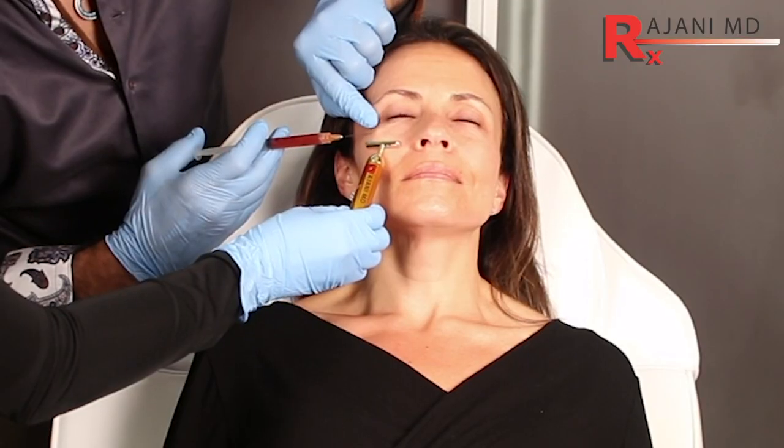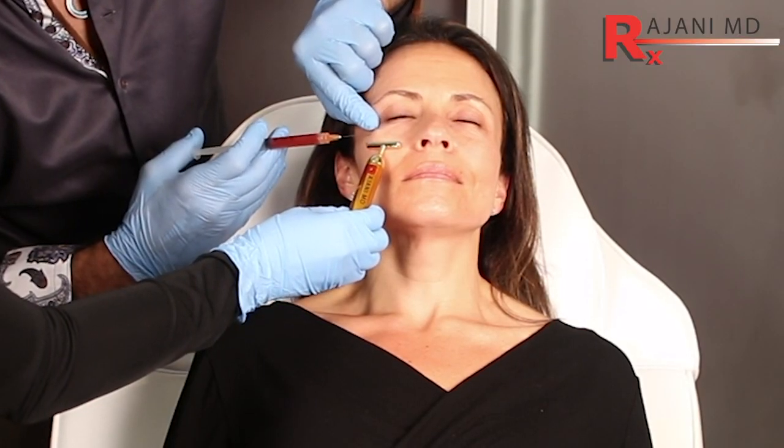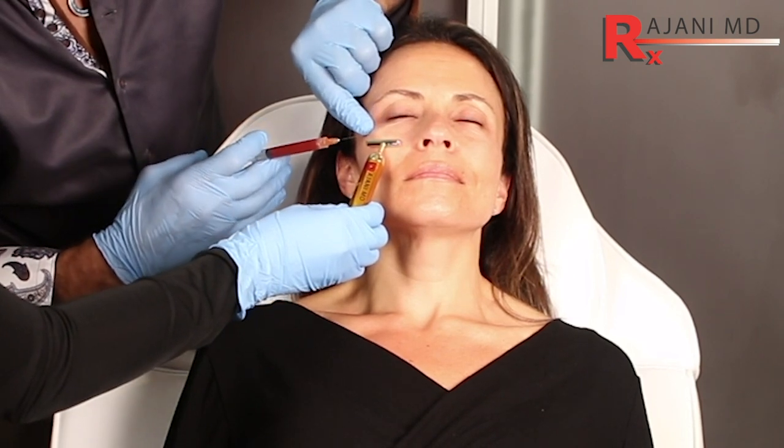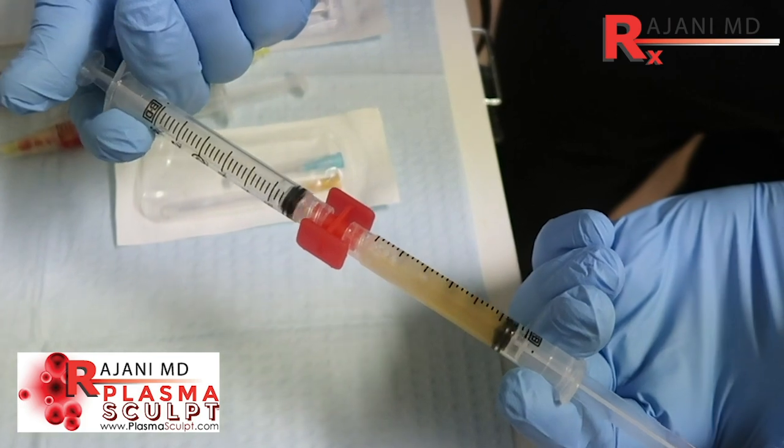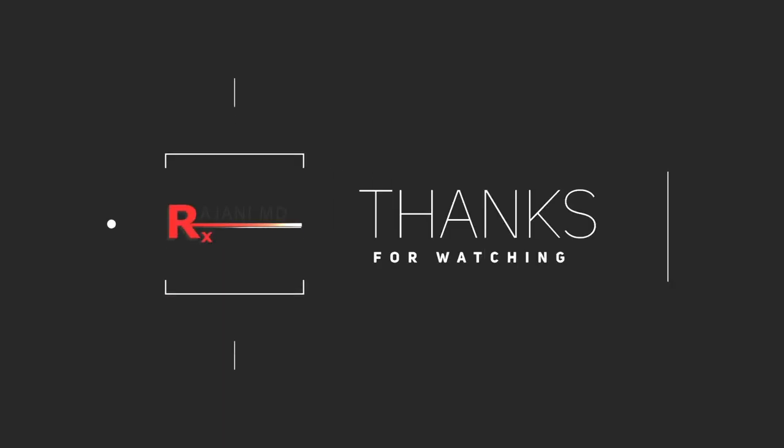Platelet-rich fibrin, if it's something you haven't tried or haven't used — particularly in the under-eye area, injecting it, mixing with filler, or for plasma sculpt — is a phenomenal treatment. There's no stinging, whether it's used pure or mixed. Let us know below: what do you like, what's your favorite system? Subscribe to this channel for continued helpful tips. Keep your skin and body beautiful, healthy, and vibrant. I'll see you next time.